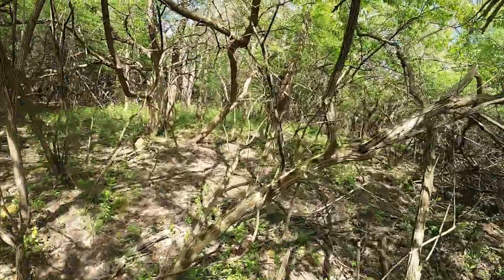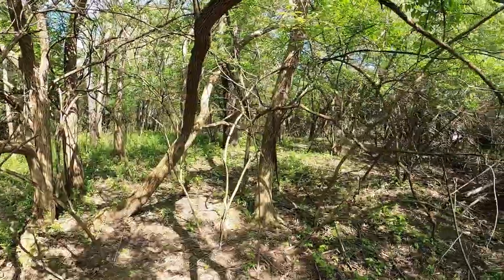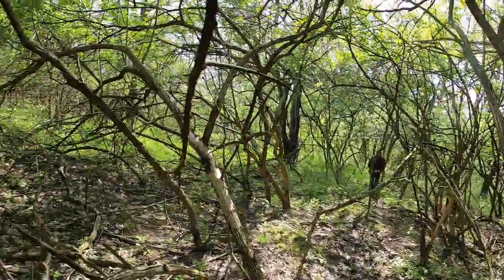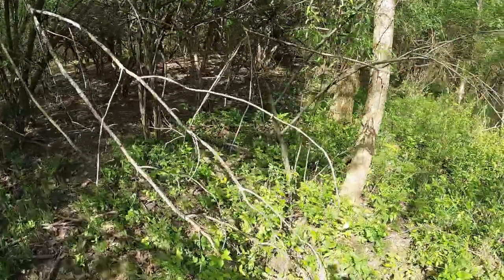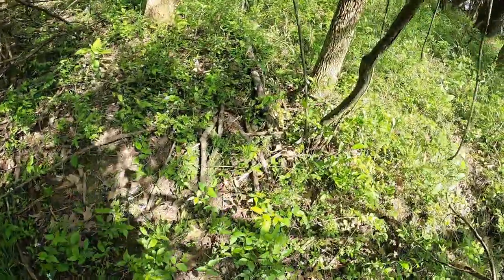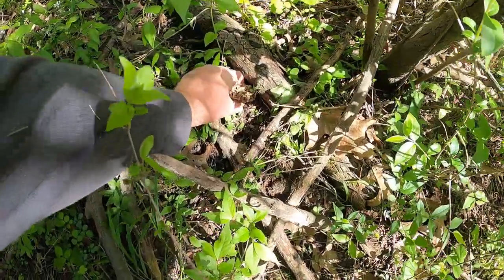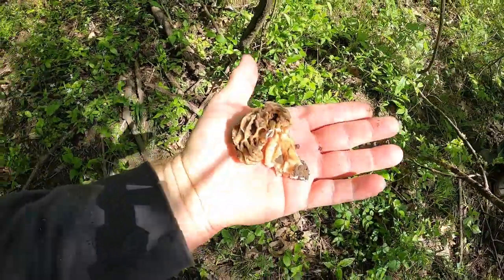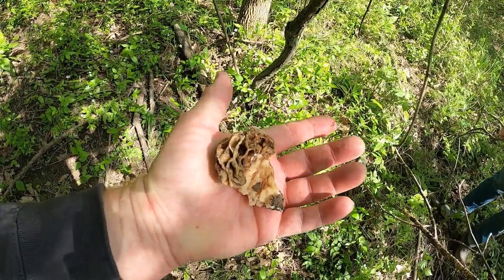Got one more spot over here, Vicki, where I left that great big one the other day. Let's go see if this big mushroom is here where I left it, or if someone picked it and left the pile of sticks where I covered it up. It's still here, but it ain't doing anything, so I'm just going to go ahead and pick it. It hasn't grown at all — five days, it did not grow. It's kind of dried out.